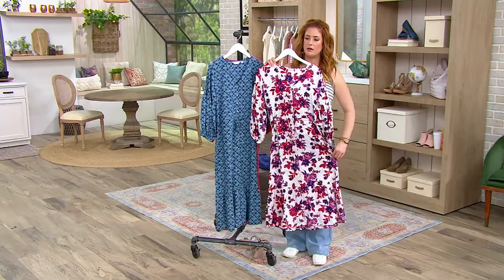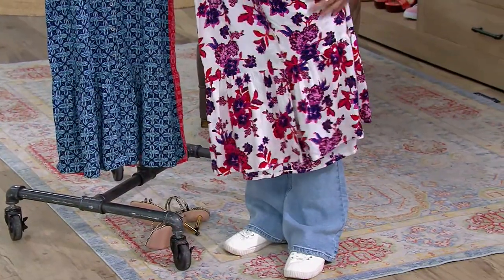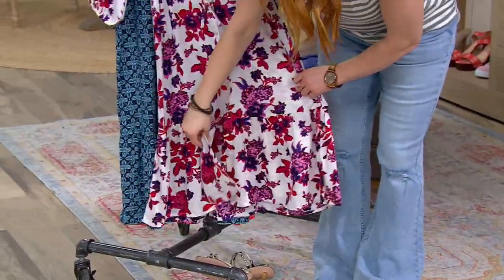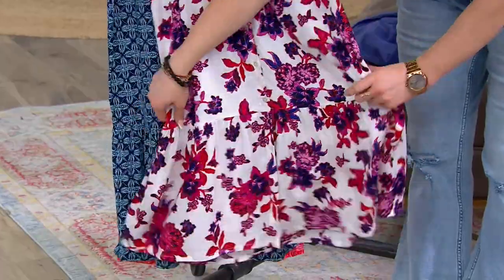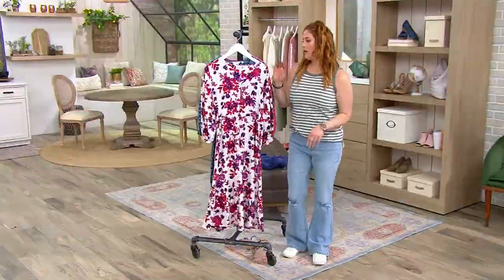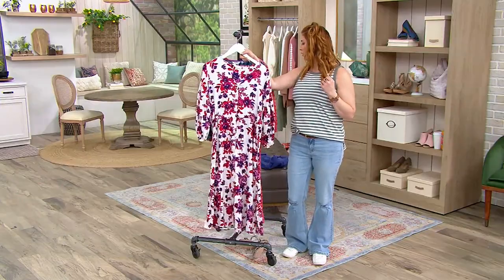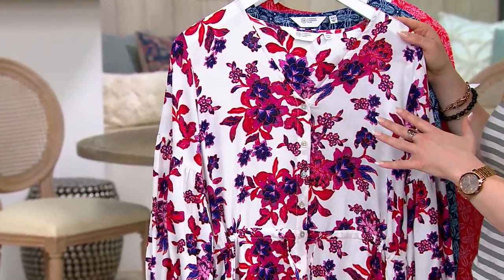Look at that cute little ruffle at the bottom too! Does it button down there at the bottom? Hold on, let me put it on the hanger and look. The buttons stop right where the little ruffle begins. But now it's just like extra flirty, isn't it? The petite is going quickly. This here is your white — so let's deep dive a little bit.